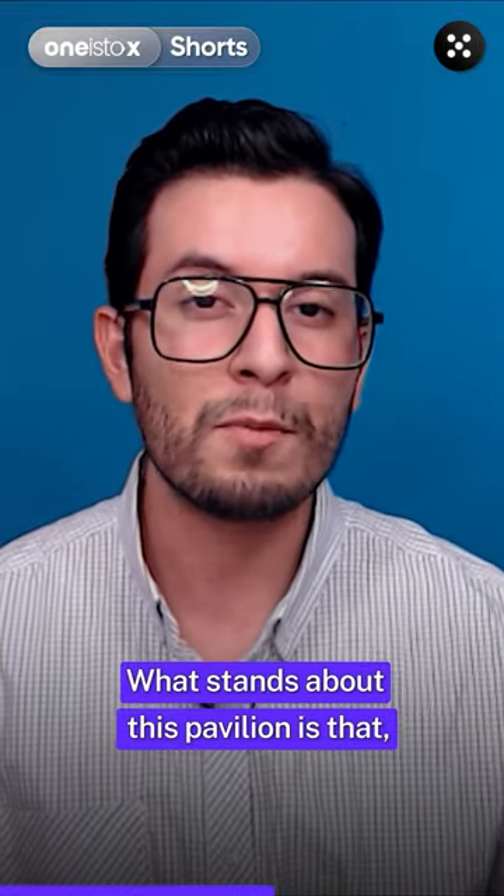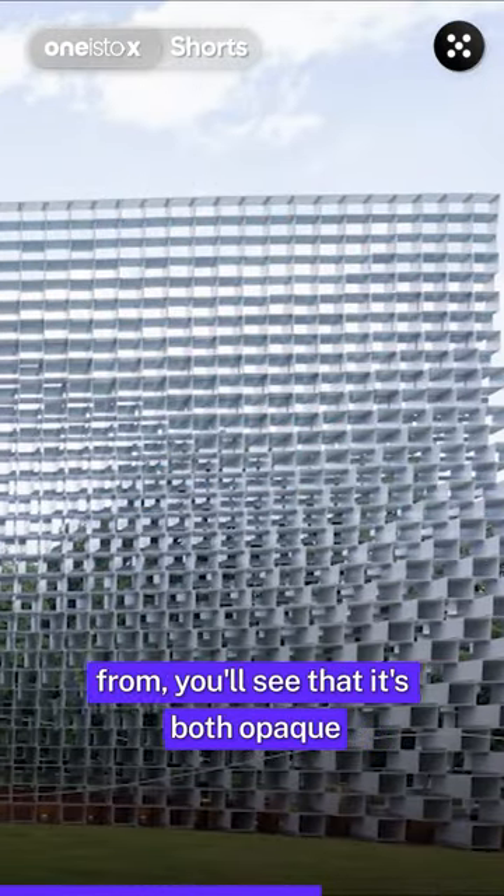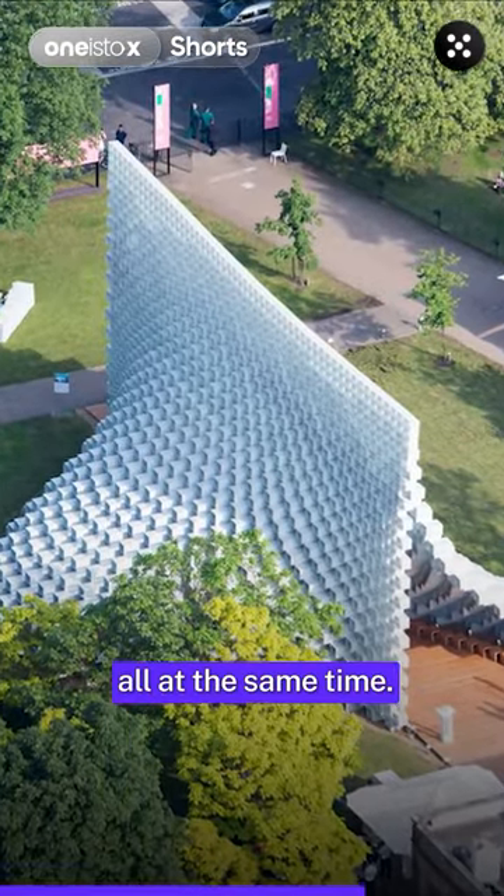What stands out about this pavilion is that, depending on where you're looking at the structure from, you'll see that it's both opaque and see-through, curved and rigid, and landmark and street furniture all at the same time.